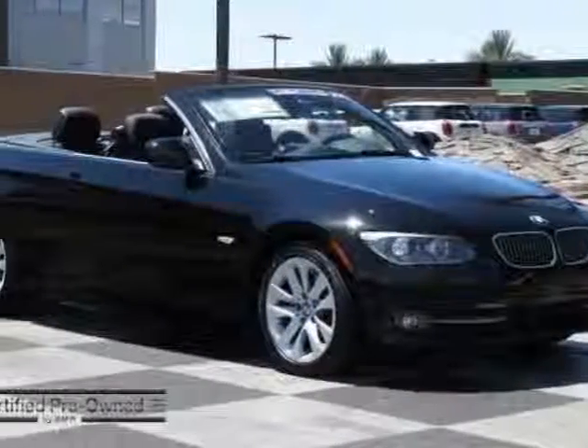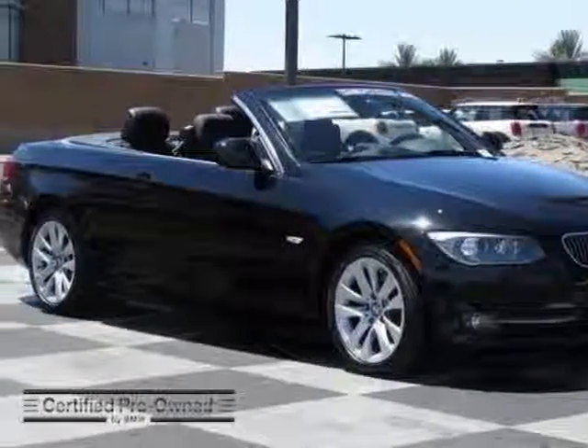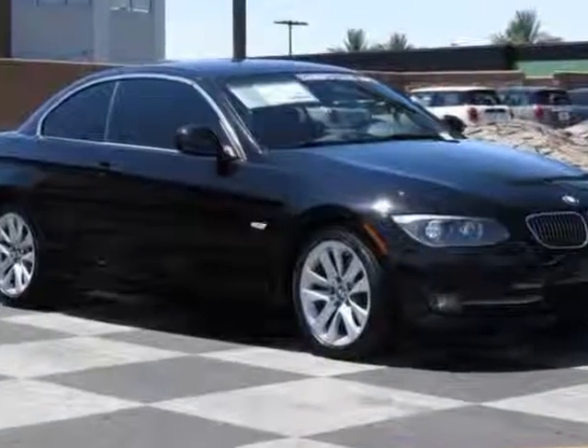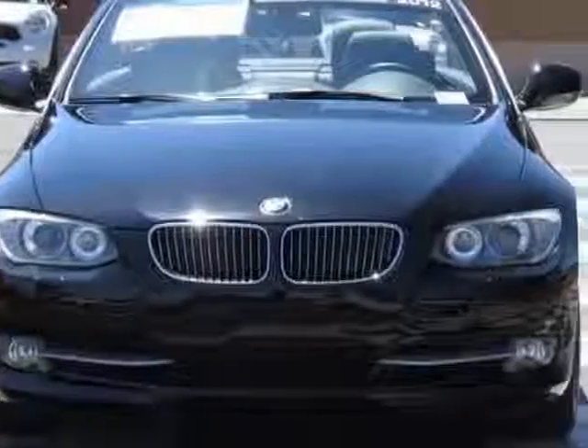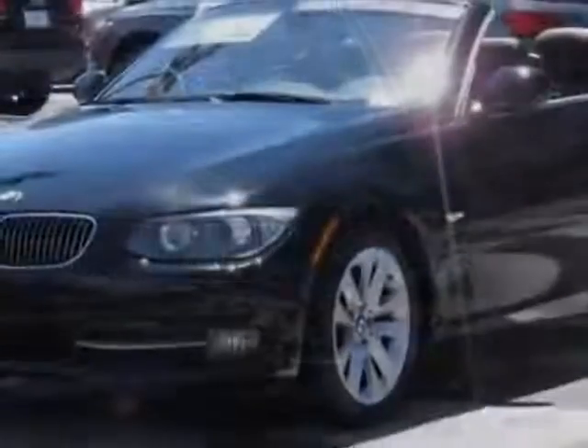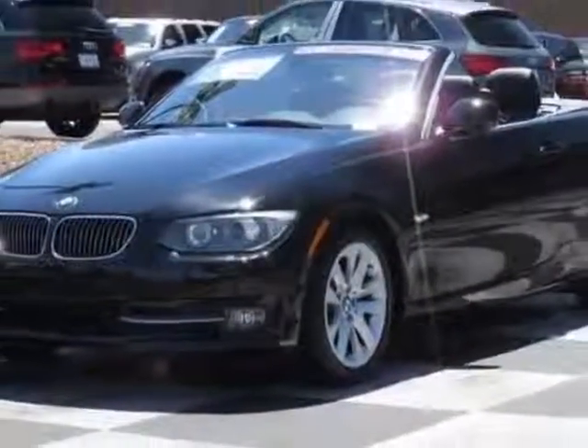Come take a look at the certified pre-owned 2012 BMW 3 Series. Carfax has certified this 3 Series as having one owner. This 3 Series has just under 12,500 miles, and this vehicle has a limited warranty.